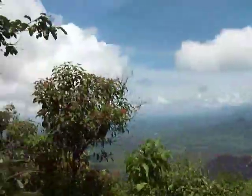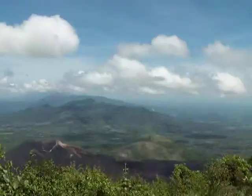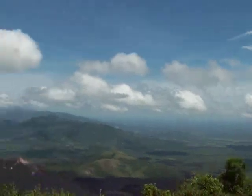We're here at the summit of Las Pilas, about an hour outside of León, Nicaragua. This is definitely a strenuous climb. If you want to do it, you need to be in good shape. Bring a gallon of water, definitely have bug spray — a lot of no-see-ums and gnats — and also some sunscreen. But it's doable.